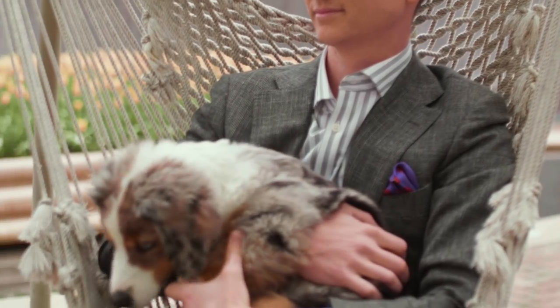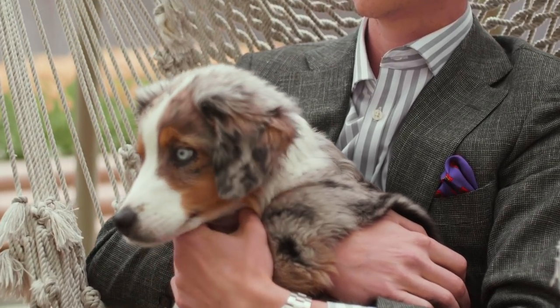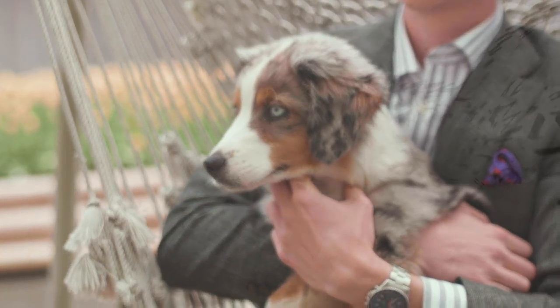We want to hear about your favorite spots for art, food, and outdoor fun in the Crystal City and National Landing area. Let us know where to visit next in the comments below.